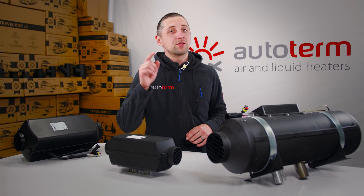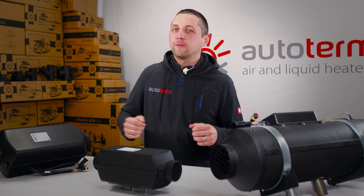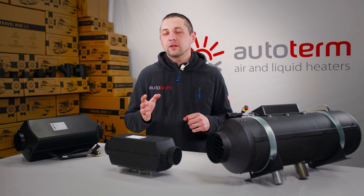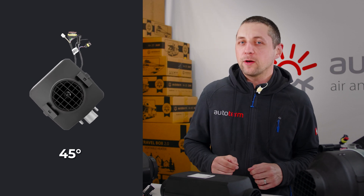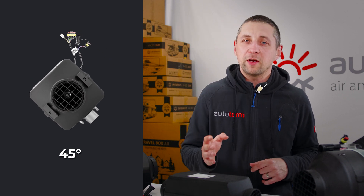Installation tips. Installation is straightforward — mount under the seats, furniture, or beneath the vehicle. In trucks with a sleeping cab, they are usually installed under the bed. On sailboats, the ideal mounting angle for the heater is 45 degrees, which ensures it is perfectly positioned even in big waves.